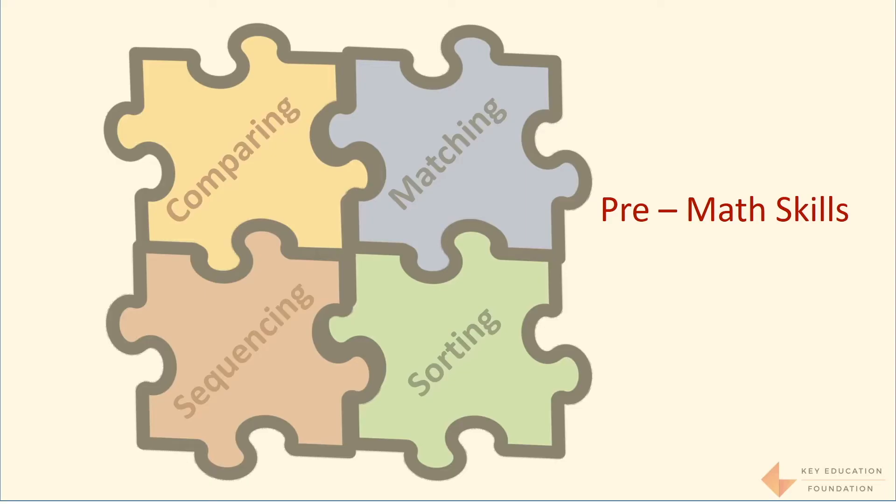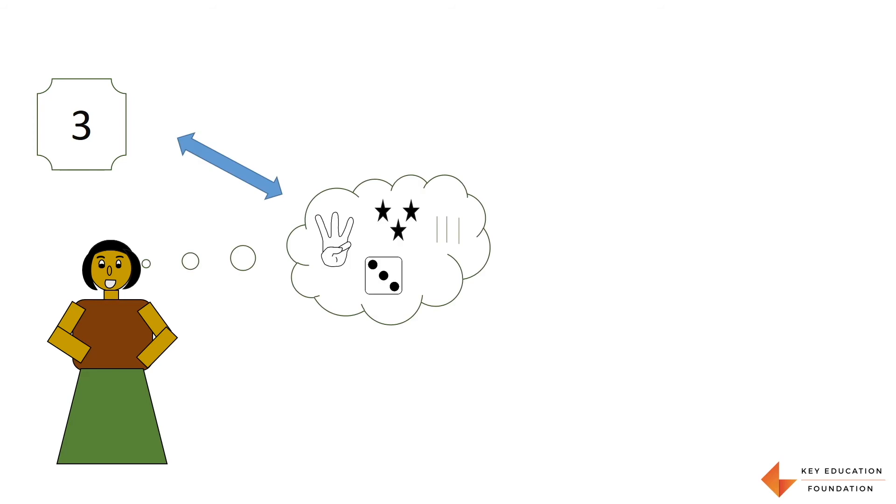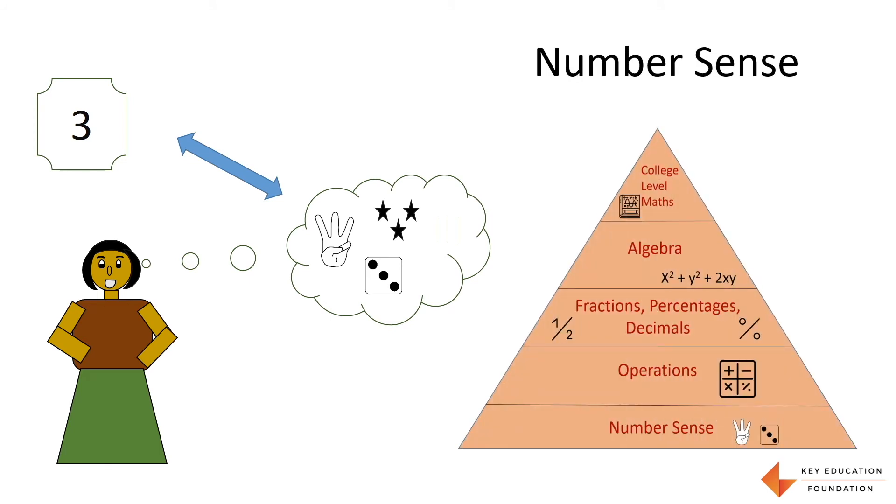These are called pre-math skills. A child should be comfortable with these skills before learning numbers and operations. When they see a number, first they have to process that information by sorting and matching — understanding that it is a number and not a letter — and then match the symbol of the number to its quantity. This is also called number sense, and it is the foundation of everything else the child learns in mathematics through school and college.